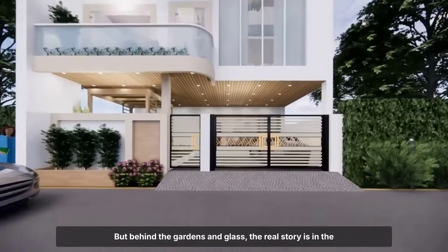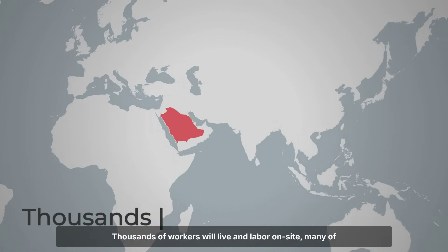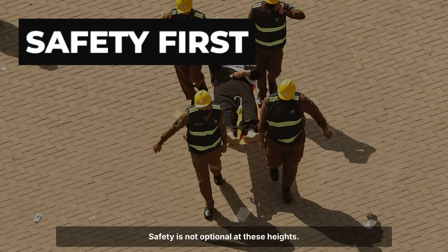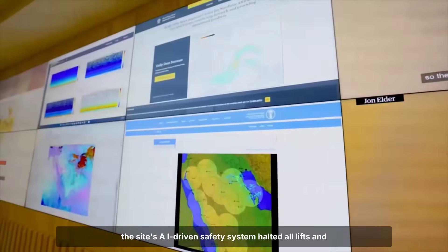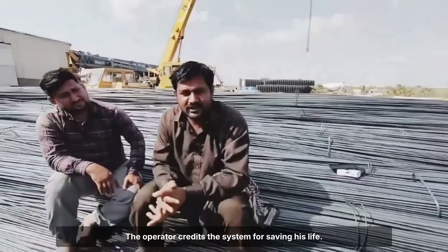But behind the gardens and glass, the real story is in the human effort it takes to build this high. Thousands of workers will live and labor on site, many of them crane operators recruited from as far as Bangladesh and the Philippines. Safety is not optional at these heights. In 2027, a crane operator faced a sudden sandstorm while transferring equipment — visibility dropped to near zero, but the site's AI-driven safety system halted all lifts and triggered an automated alert. The operator credits the system for saving his life.